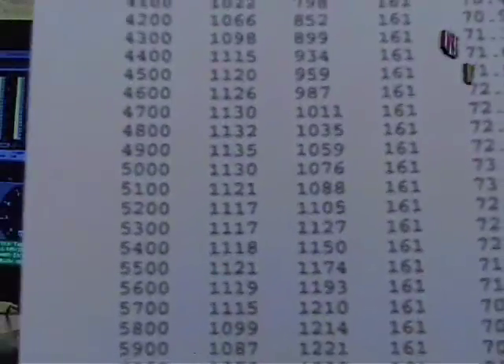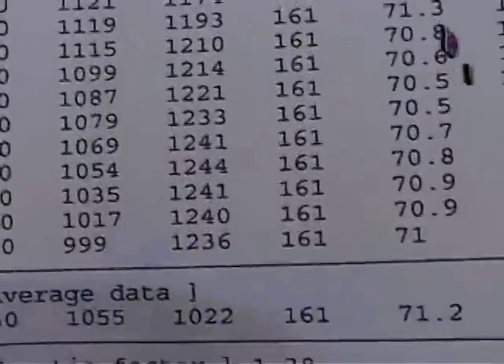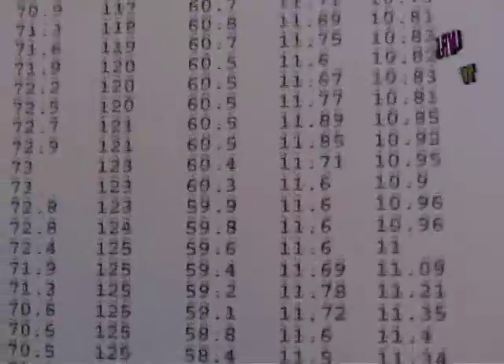It's 1135 foot-pounds and 1244 horsepower, 11.4 pounds of boost, air fuel ratios are rich.